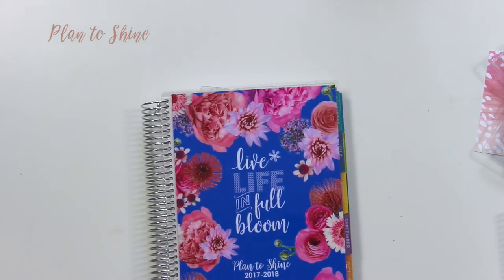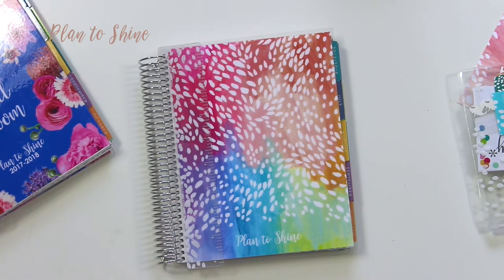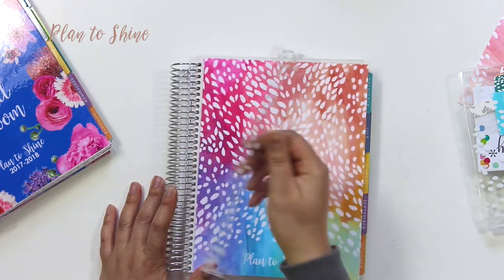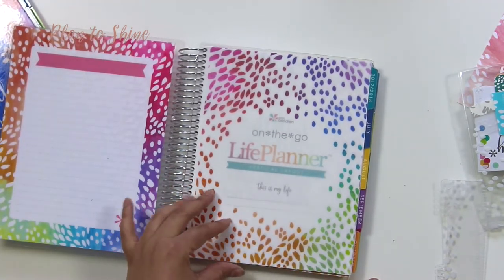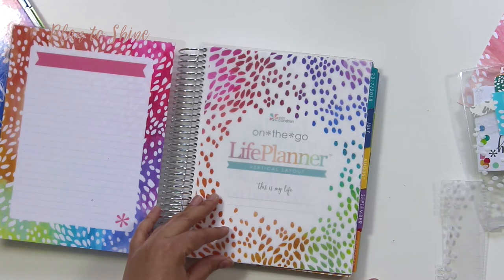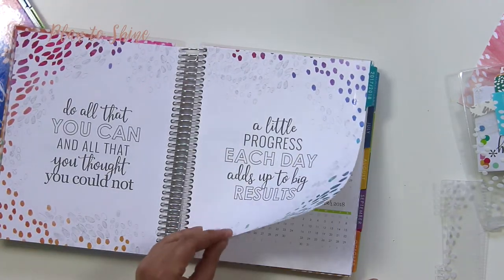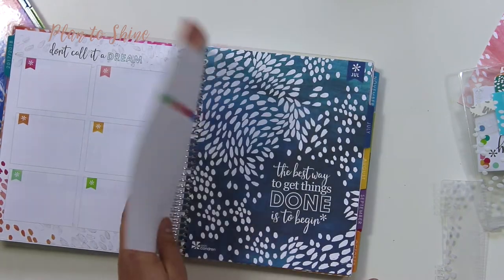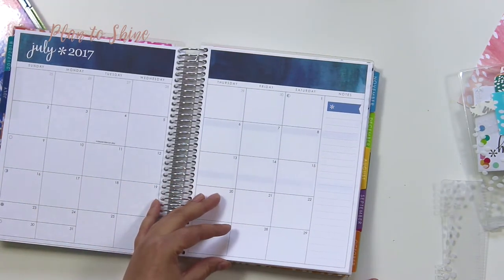So yeah, this is the horizontal colorful. Let's go to the vertical neutral. I am sitting on the floor so my knees hurt. So let's open it up — it looks the same as the neutral on the outside. I hope they didn't make a mistake, because it seems like there is color inside. I am kind of nervous. Vertical layout — I don't understand why there is color here. Oh my god, I think I got the wrong one! I ordered the neutral vertical and this is the colorful vertical.